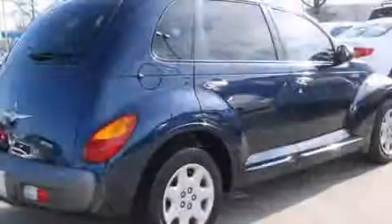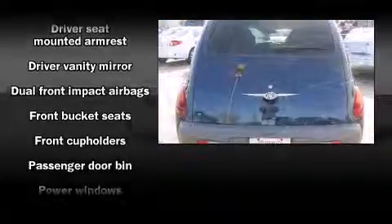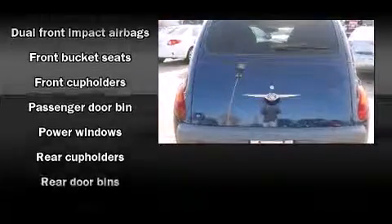Chrysler prioritized practicality, efficiency, and style by including front and rear cupholders, one-touch window functionality, rear wipers, and air conditioning.